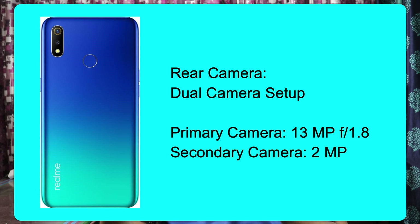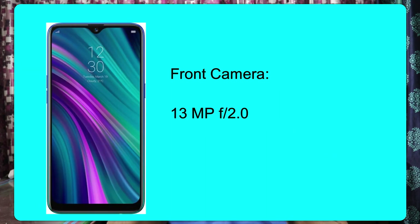For the camera, it has a rear dual camera setup. The primary camera is 13MP with an aperture of f/1.8. The secondary camera is 2MP and serves as a depth sensor. The front camera is 13MP with an aperture of f/2.0.